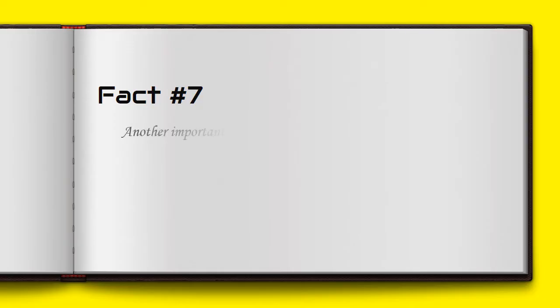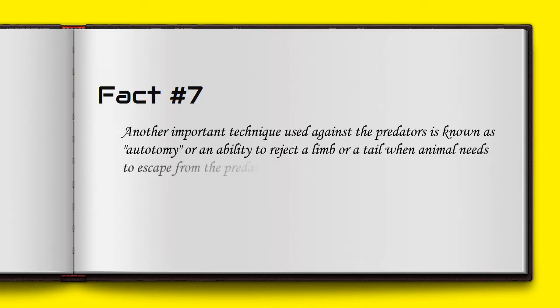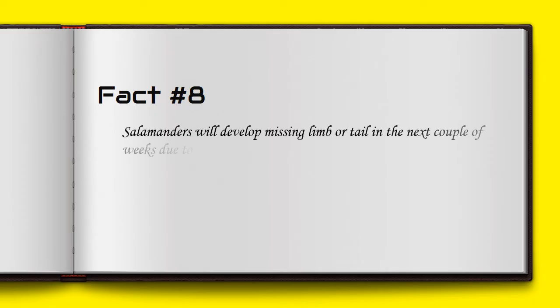Another important defense technique used against predators is known as autotomy — the ability to reject a limb or tail when the animal needs to escape. Salamanders will regrow the missing limb or tail within a couple of weeks due to their incredible power of regeneration.